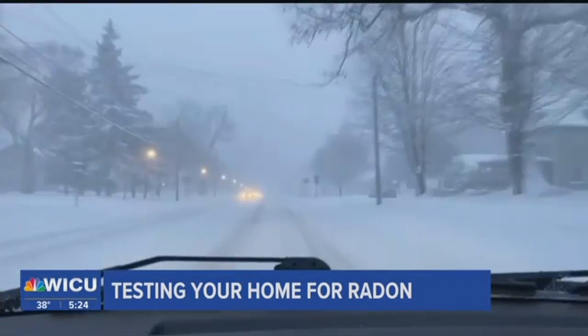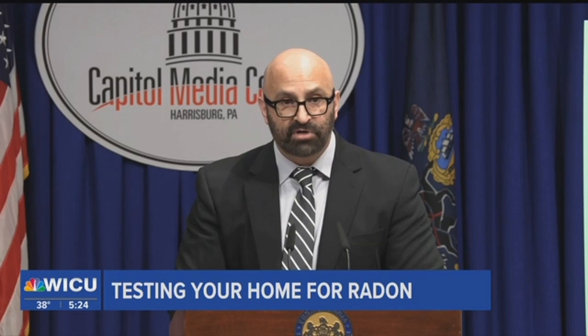Officials say winter is the ideal time to test for radon. Winter is ideal because doors and windows are usually closed, which provides for more accurate results. This is actually what a radon test kit looks like — they're widely available at hardware and home improvement stores. This one was about $12, but they tend not to run over $20.